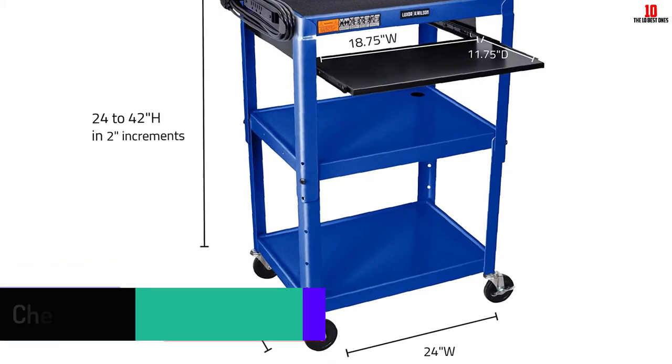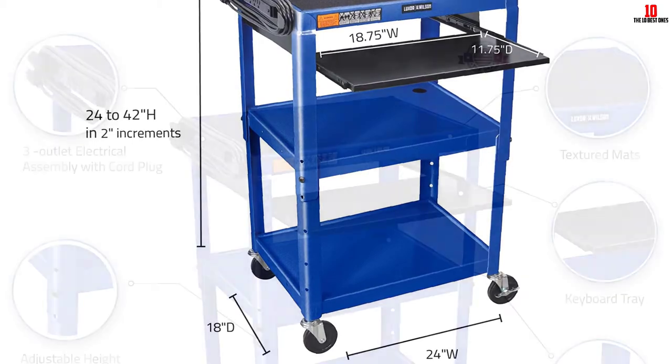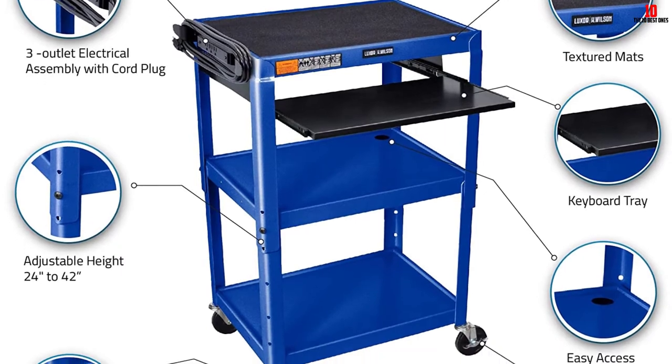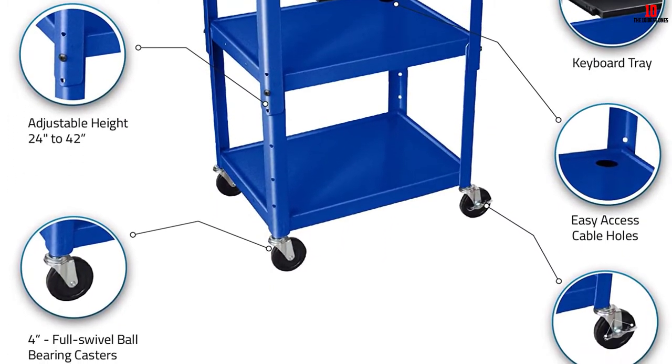This computer cart comes with two locking brakes, 4-inch ball bearing casters, and a cord plug snap. It is a strongly built cart and comes with instructions on how to assemble it.